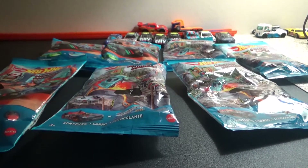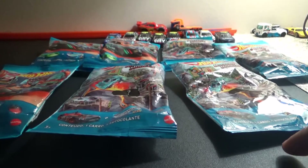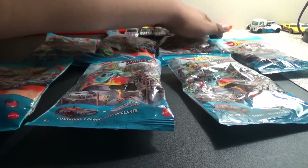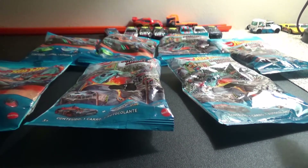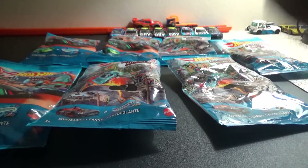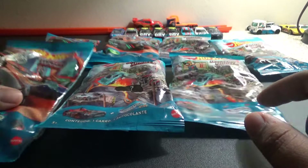Alright, hello everyone! Today we will be doing something a little different for my channel. I usually do car reviews, so today we are going to be opening up some mystery bags.